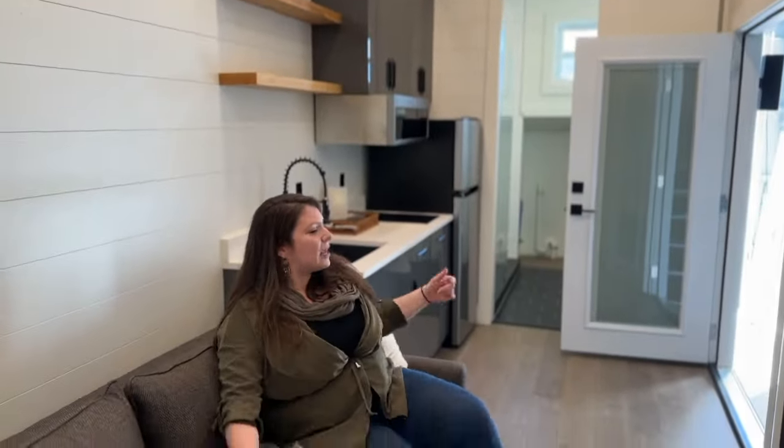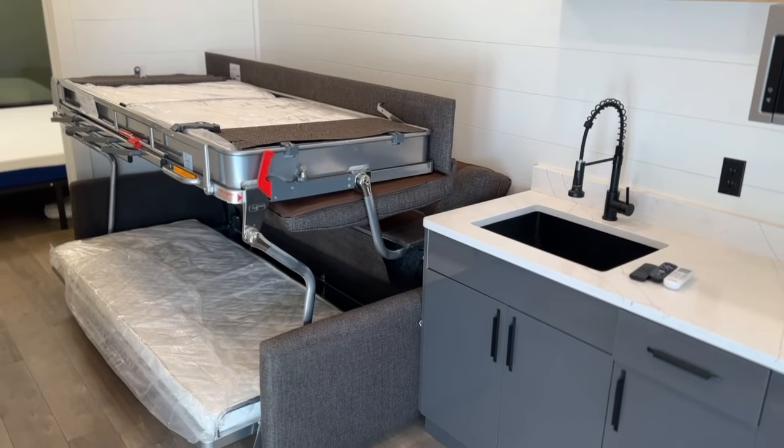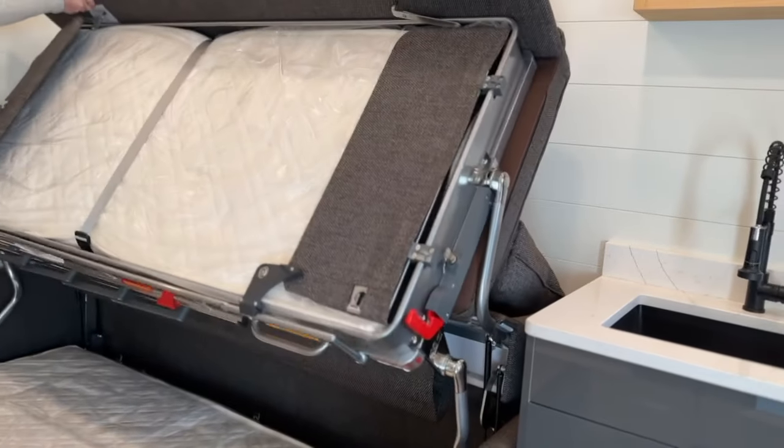So this couch is like perfect — chill out, watch a movie. At the end of the day, it's cozy. But then it actually folds out into full-size bunk beds — it's super easy. Even me, I'm not that strong, I can lift it. It pops up into two full-size twin bunk beds.